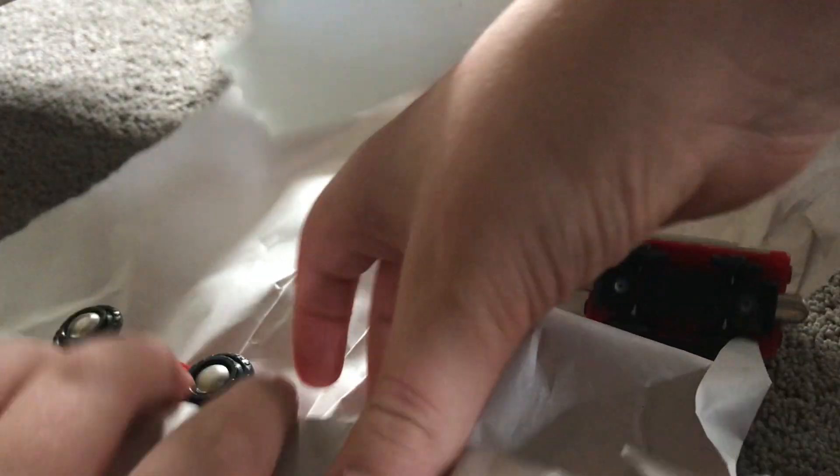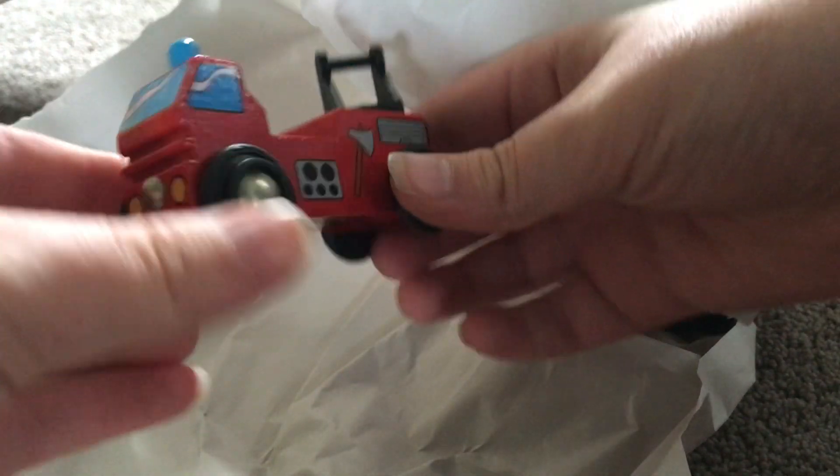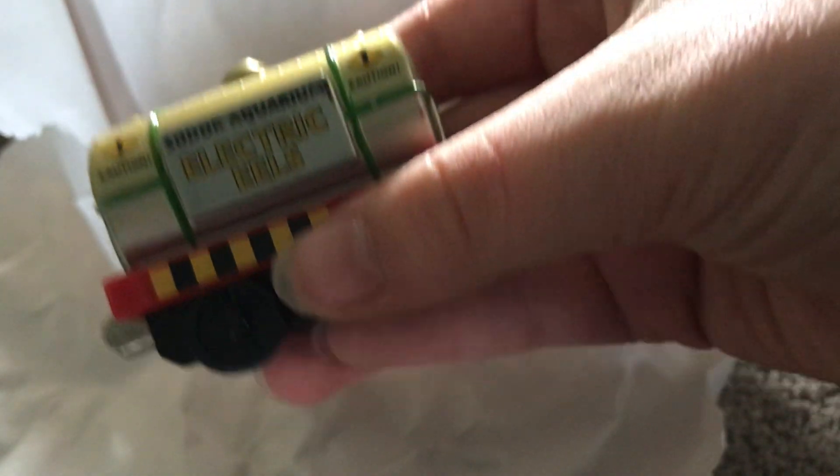Lots in here. We have a firefighting car thingy. This is pretty heavy. We have — this is like mint condition — a Sodor Electric Eels take home car, this is in mint condition. Wow, I like this item. There's a bit of dirt right there, but mint condition.